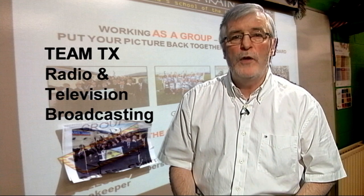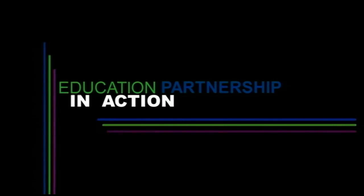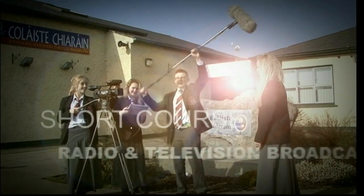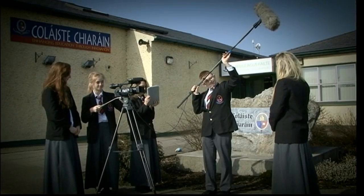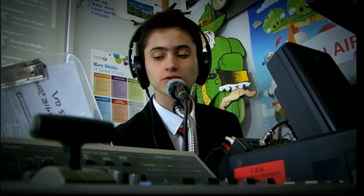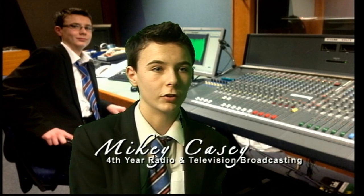But first let's take a look at what the course involves. We run a radio station, an online TV station and an after-school broadcasting club, and there are almost 100 students studying radio and television broadcasting here. I picked radio and television broadcasting as my first choice because I've made loads of different short films on my own without the kind of equipment we have here, and I just thought it was the perfect course for me to do.